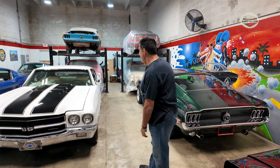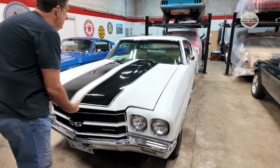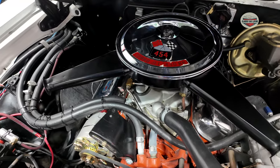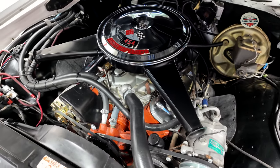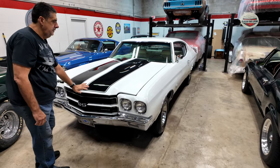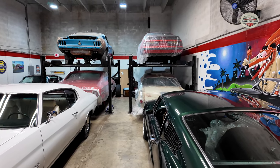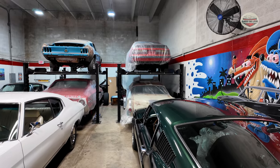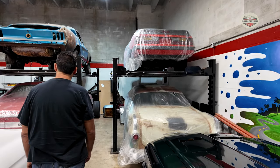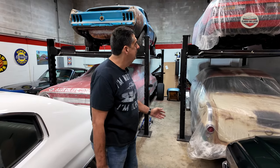So what else do we got here? I've seen this Chevelle before in the office. Yeah, this is an LS6, built sheet. I'm going to keep it. Oh, you're going to keep it? Yeah. Hold on — wasn't this one for sale? No, no. You can find it on Facebook or Mecum.